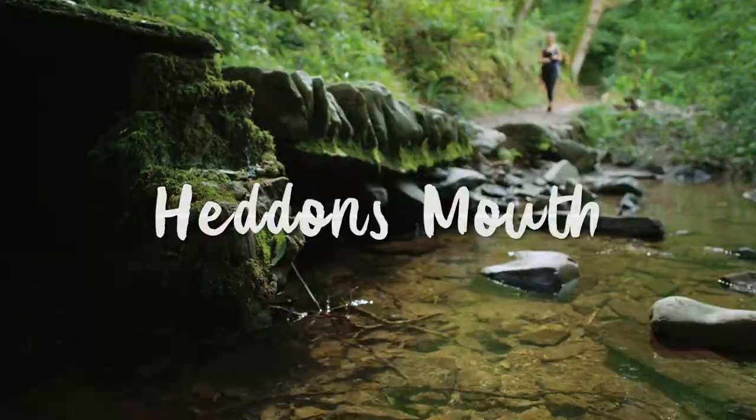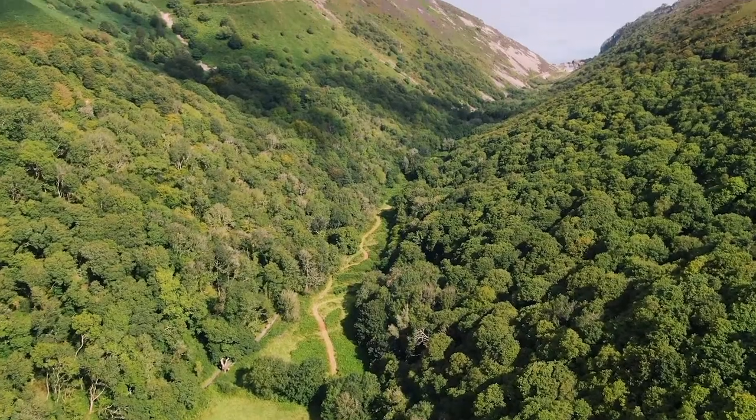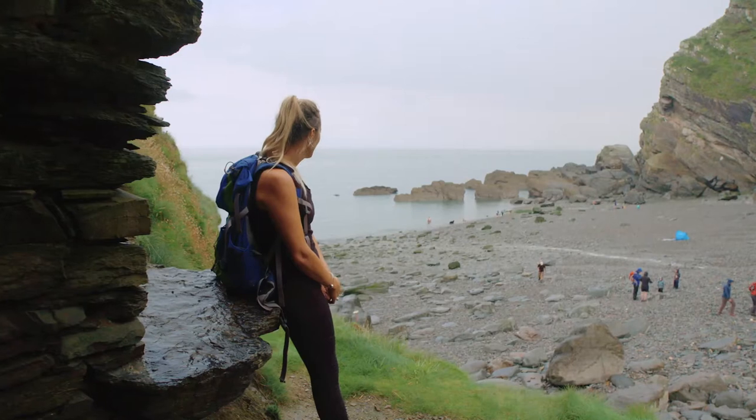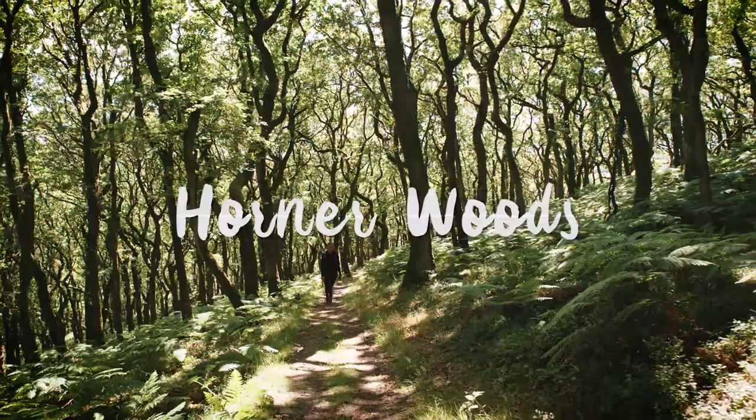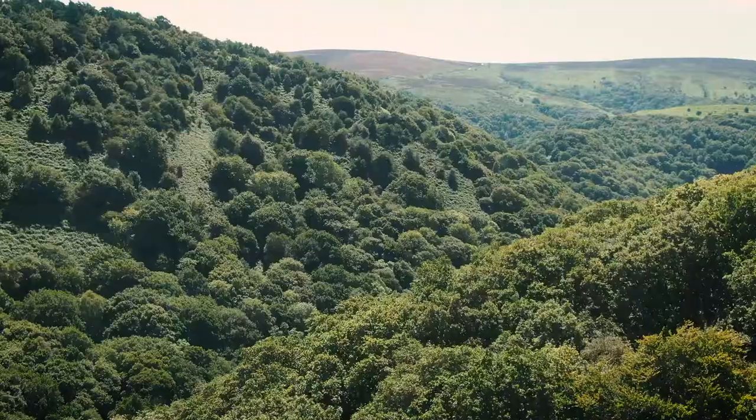Follow the little river Heddon as it tumbles through its deep valley to the wild smuggler's cove of Heddon's Mouth. Explore some of the finest oak woodlands in England as you wind along the deep coombs of Exmoor.